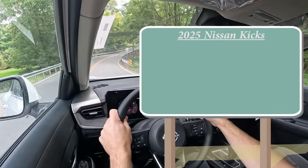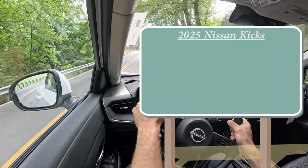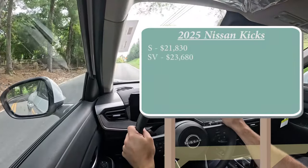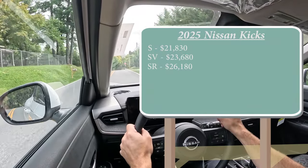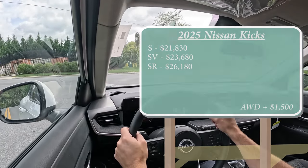In typical Nissan fashion, there are a few different trim levels for the 2025 Kicks. The S starts at $21,830. The SV is $23,680, and lastly the SR is $26,180. That was all pricing for the front-wheel drive variant — if you want to add all-wheel drive, simply add $1,500 to any of those prices.